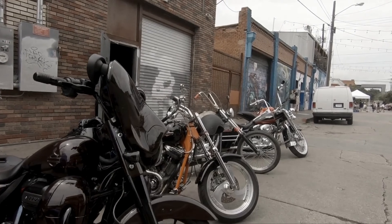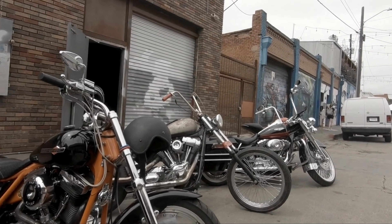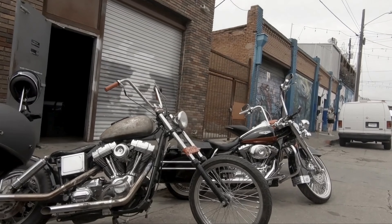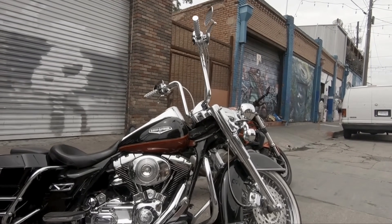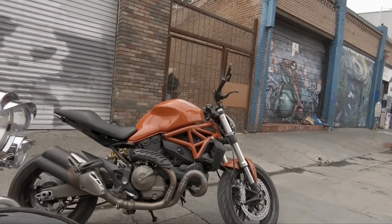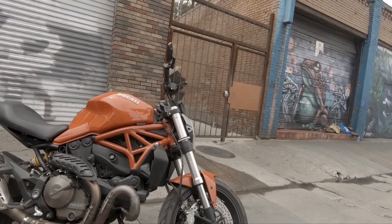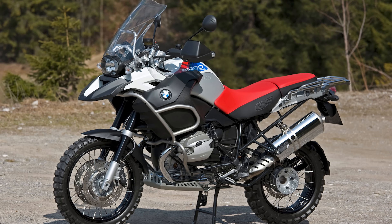I thought long and hard about selecting the perfect donor bike for this build — what it had to have and what I could change to make it what I wanted. There were a few bikes on my short list, but one stood out. It had the rugged reliability and comfort aspects covered, along with the stock fuel range I wanted. It was the BMW R1200GS Adventure.